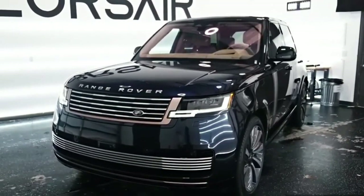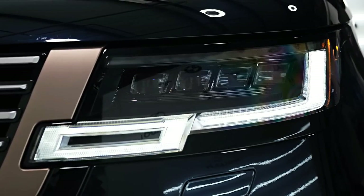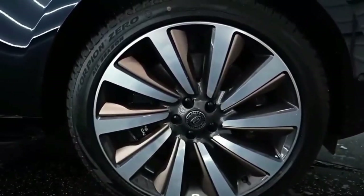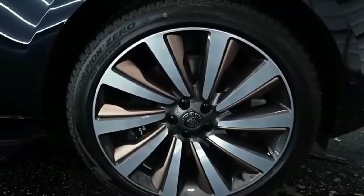Hello auto lovers, welcome back to Auto Universe channel. We hope you guys are in good health. Today we're going to show you the 2023 Range Rover SV walk-around and review, explaining the details of the car. Please don't forget to subscribe for more videos — thanks for watching.